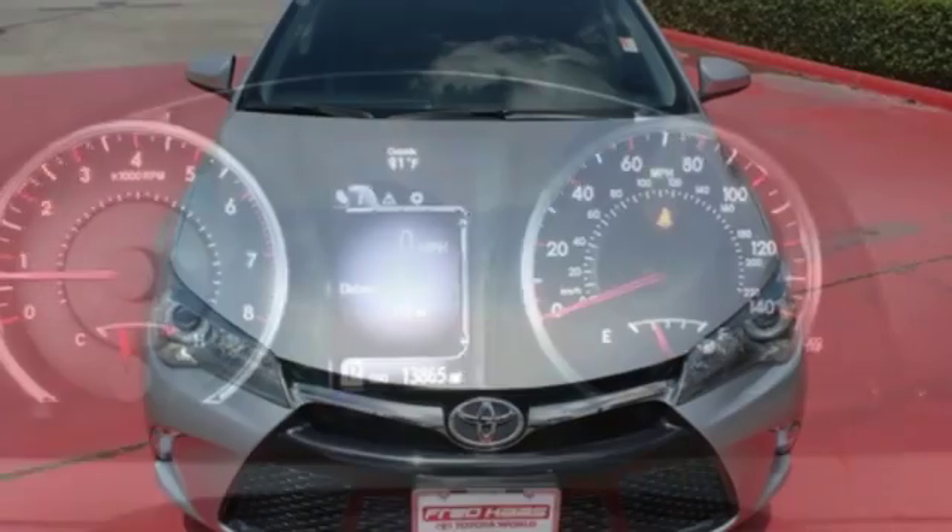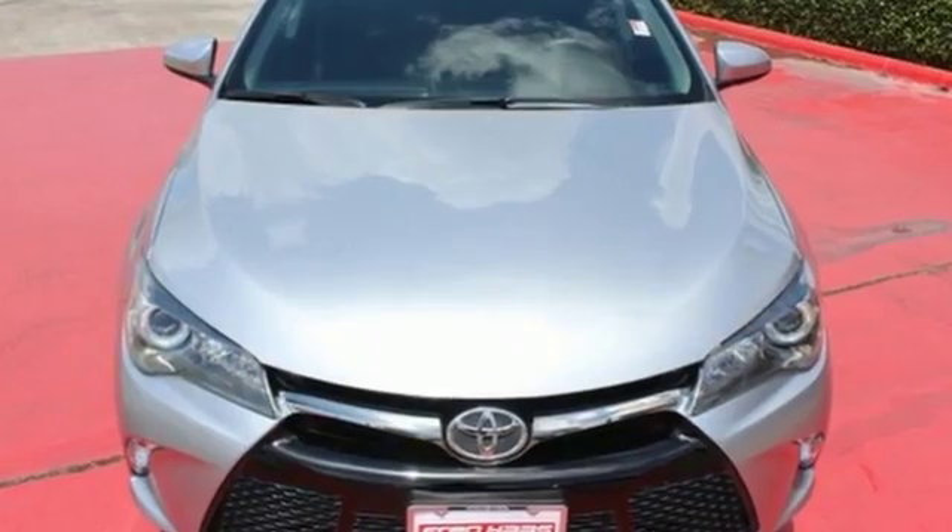Toyota — someone's going to drive this fantastic vehicle off the lot. It should be you. Test drive it today.